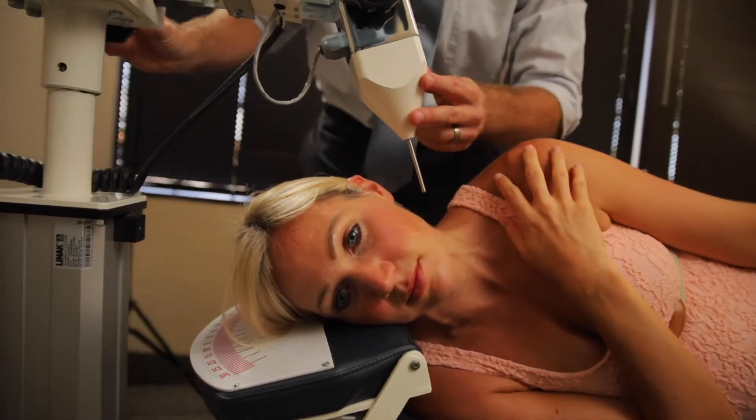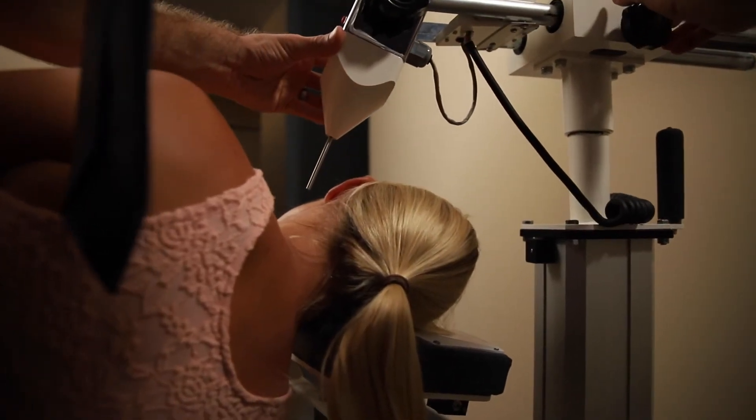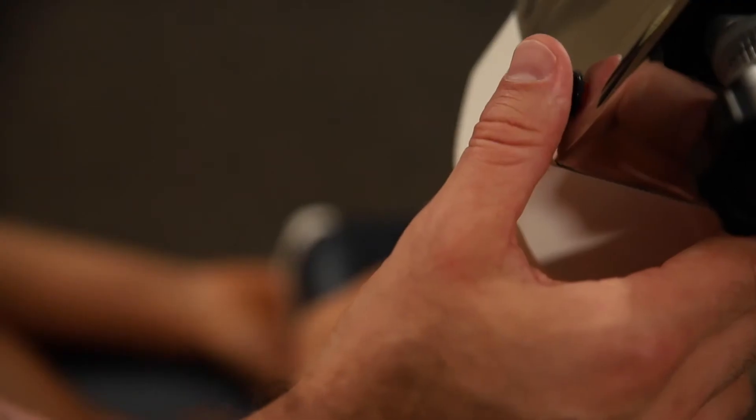Once we do the adjustment, we're literally clicking a small button. It sends a single percussive pulse with the instrument sitting right off the ear. It is a painless percussive sound wave adjustment that's able to shift that upper cervical spine back into its proper alignment.